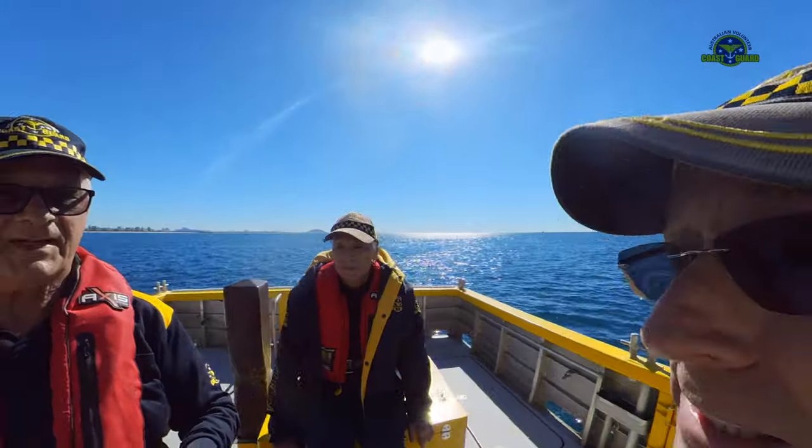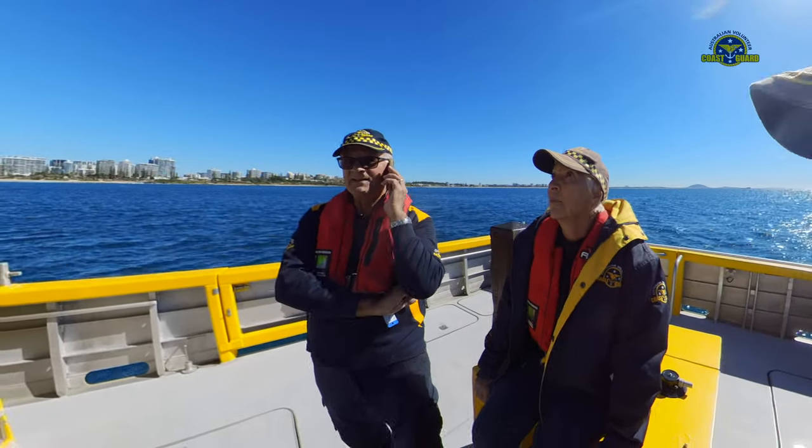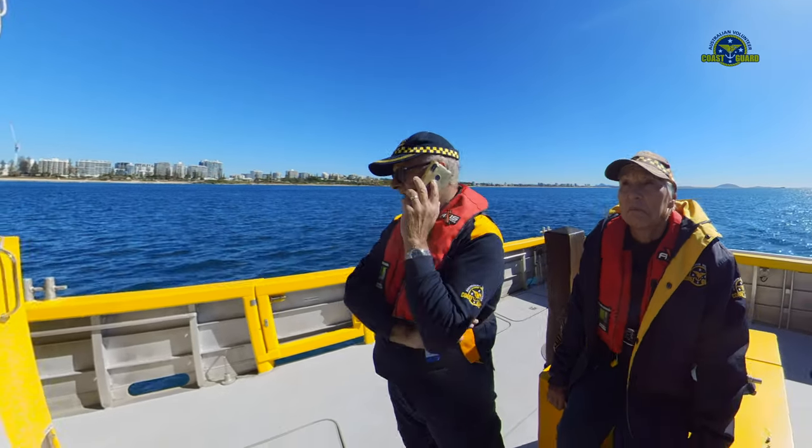All good so far? Yeah, good. You reckon it's a compass up there, isn't it? A compass up top — it's not good. Yeah, good. 15 minutes.